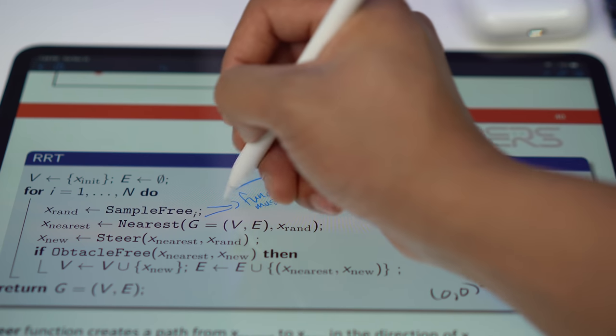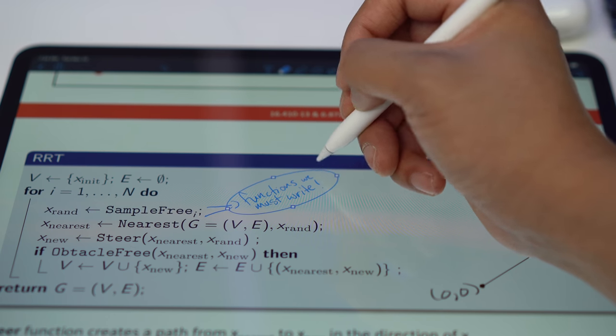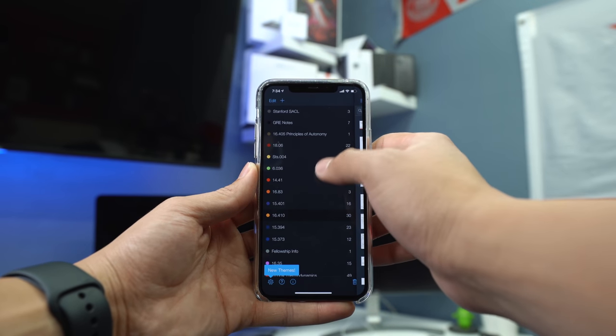Being able to download lecture slides, mark them up, and add my own notes to them during class has been great. Now I know that I can always go to my iPad and my notes will always be there. And because I also have an iPhone, MacBook Pro, and iMac Pro, I'm able to pull up all of my notes on whatever device I'm closest to at that moment.